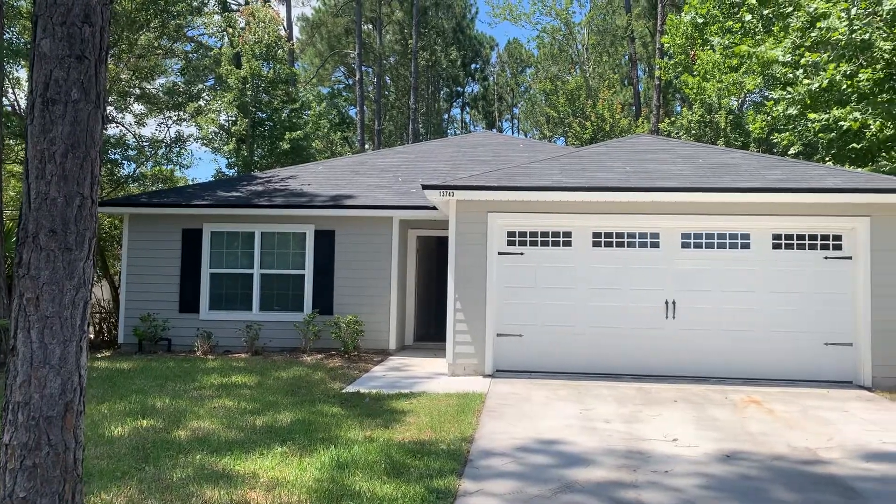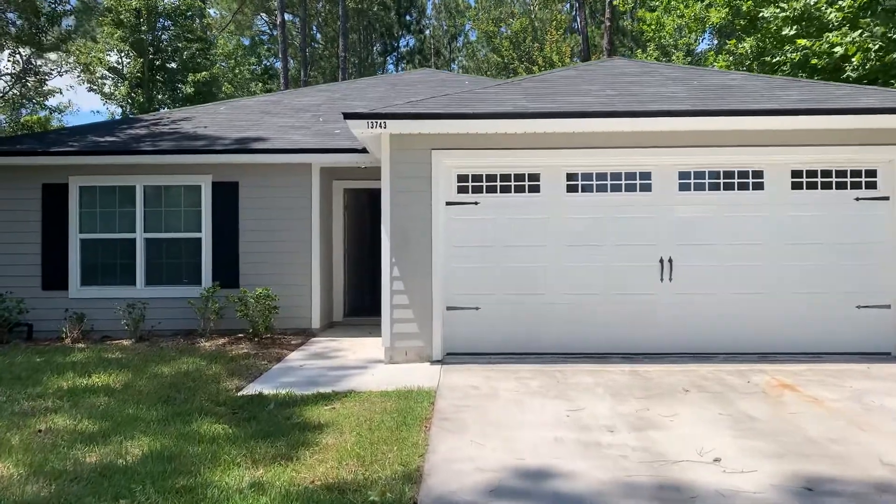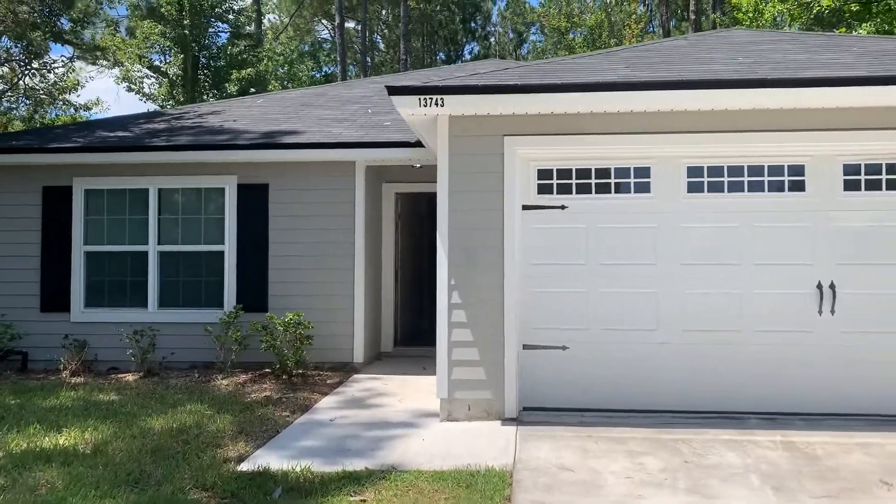Hi, this is Candace with JWB. We're here at 13743 Macapa Road to do a final walk on a four bedroom, two bathroom property turn here in Jacksonville, Florida.